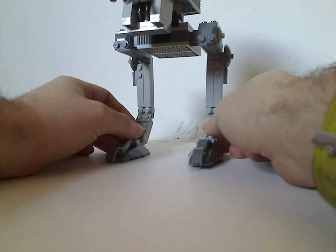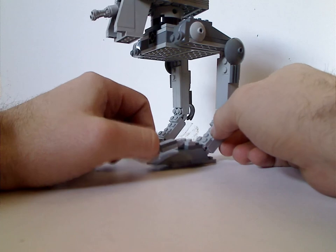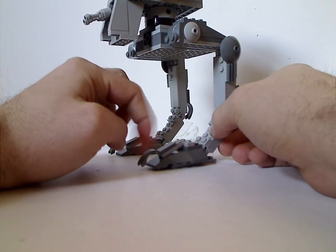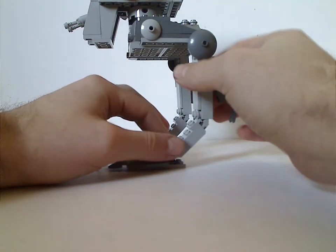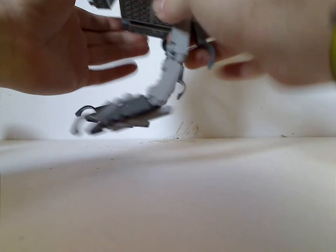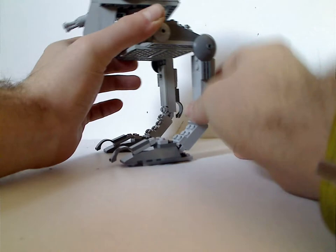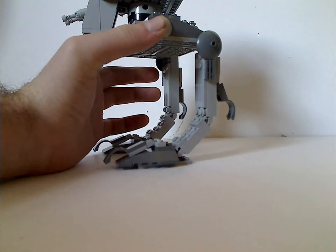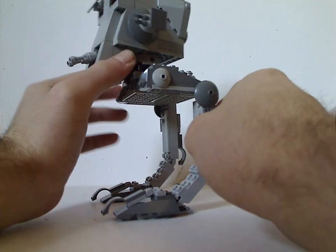Now onto the AT-ST itself. For the leg area there's good use of slope pieces and also good use of these corner winch pieces. It's the same width on the back of the upper leg, and it has more movement compared to other versions which kind of don't at all. And then also some dish pieces, like the other versions.